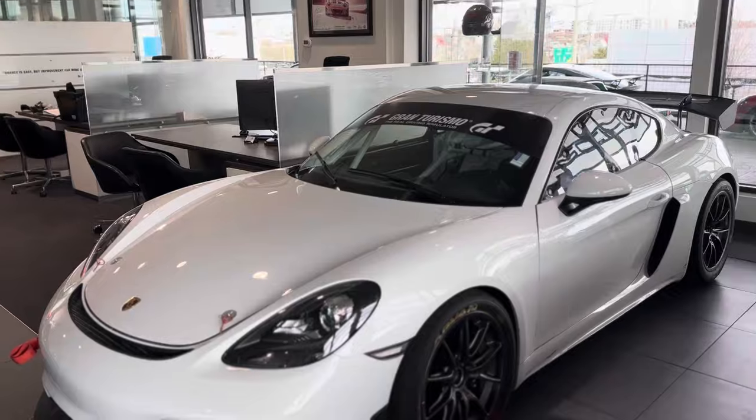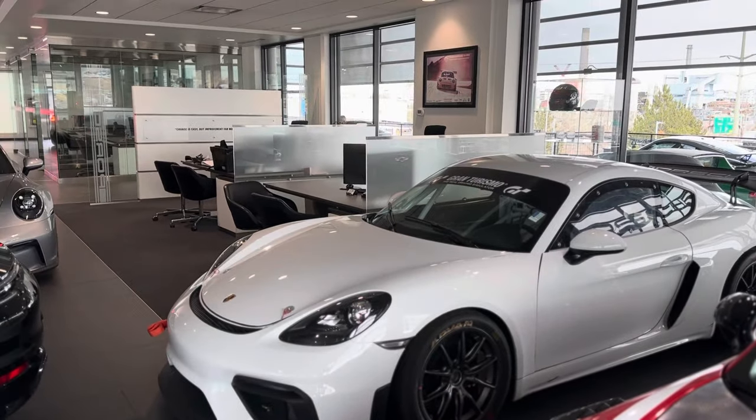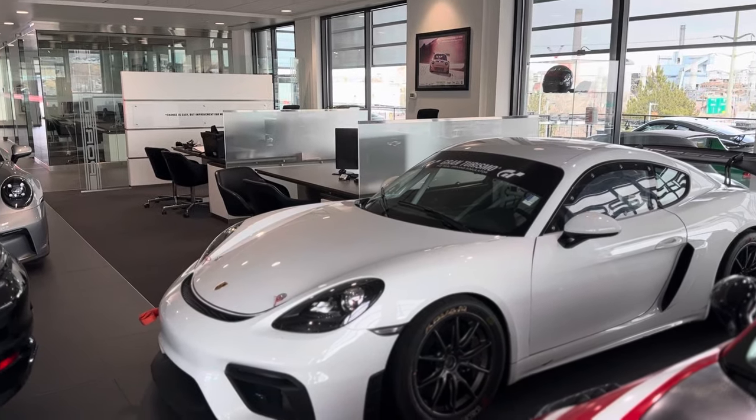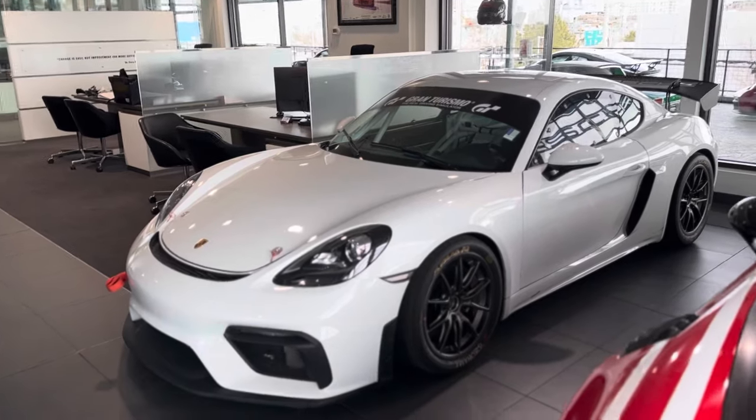A lot of these are just used as track day weekend cars, but this one's a track day edition. It's on Pikes Peak Hill Climb springs and it does have the air jacks as well.